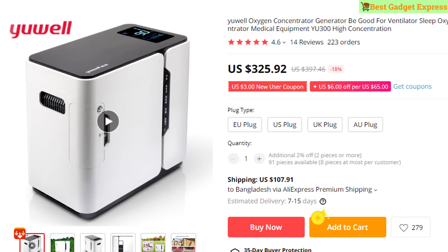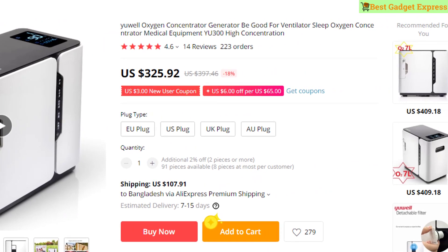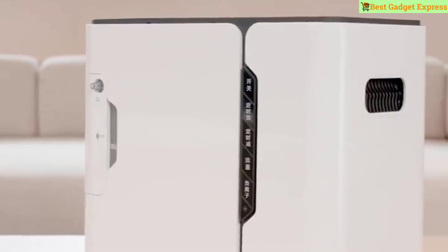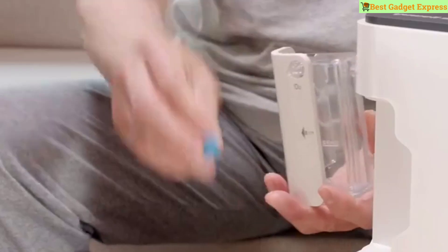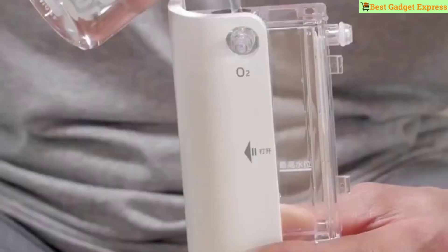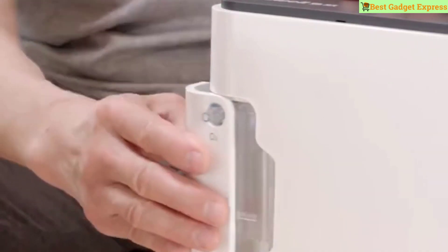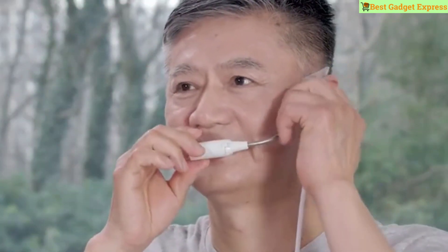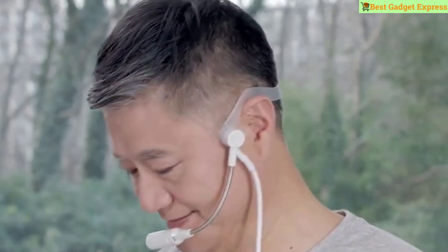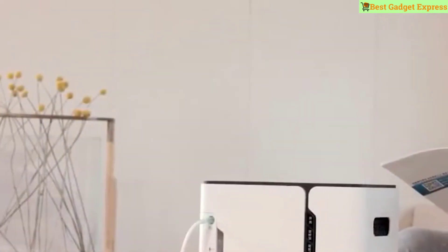Number one is the YouWell Oxygen Concentrator Generator, good for ventilator sleep. Model number U300. Features: wireless oxygen generator, infrared control, high concentration and stability — can meet medical level requirements. Can work continuously for 480 hours. Oxygen concentration at 1L can reach more than 99 percent.